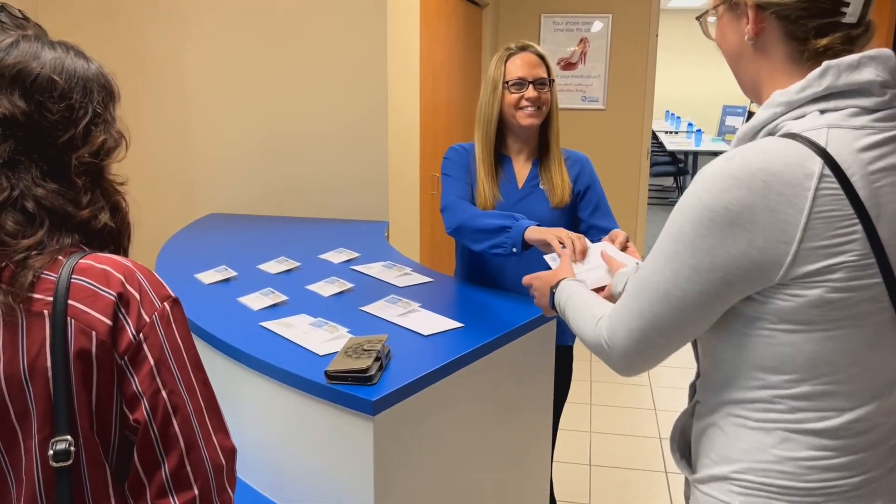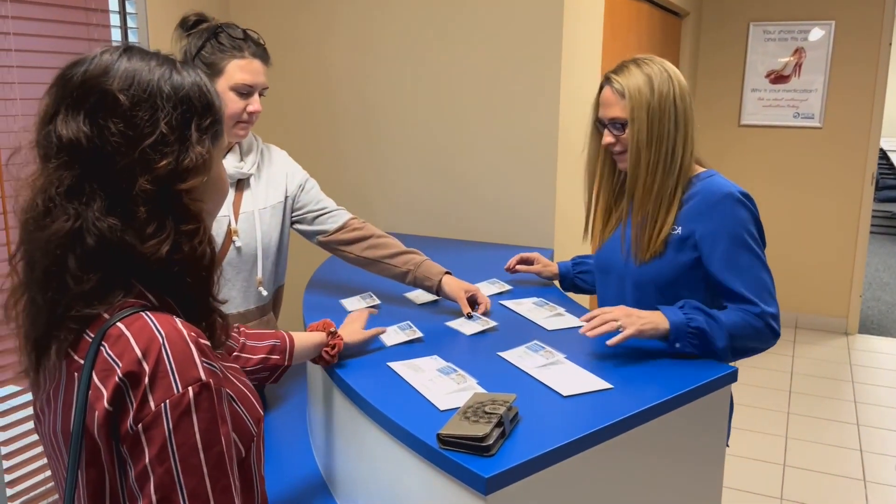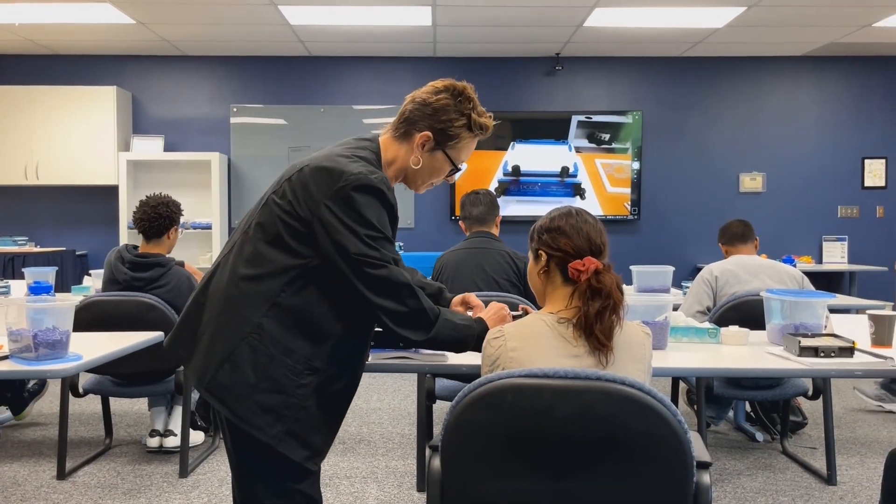Hello, welcome to PCCA Canada. My name is Cheryl and I'm one of the instructors in the training department. If you're a new compounder or you just need a refresher course, we're here to help you with your compounding techniques.